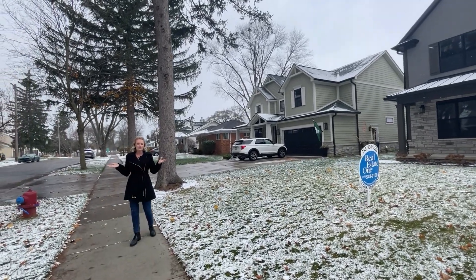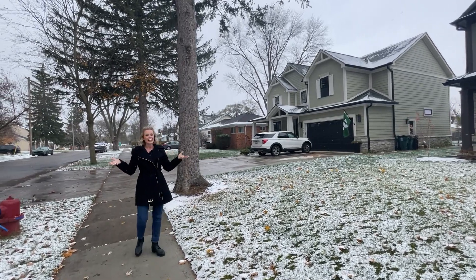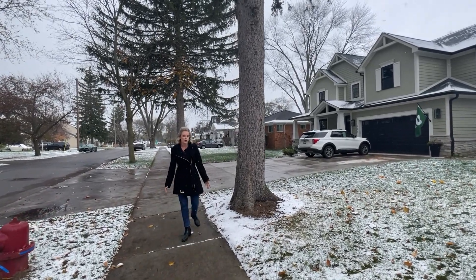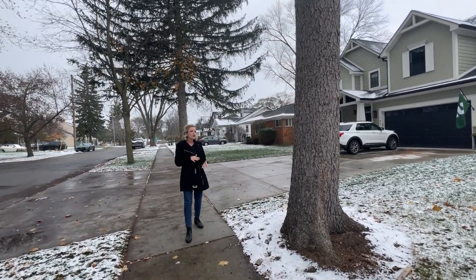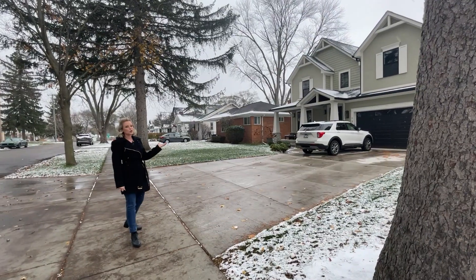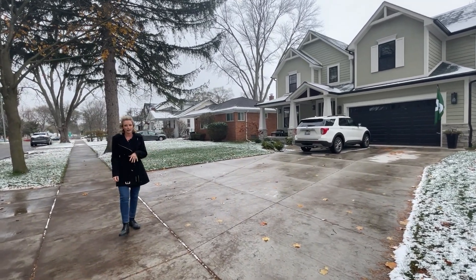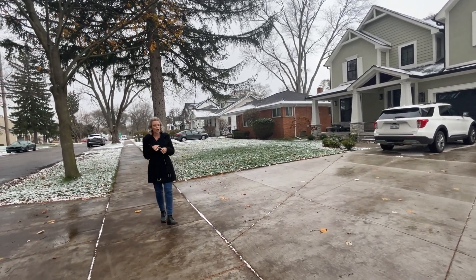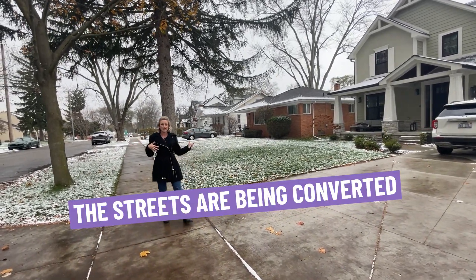A lot of people on the street might get a little annoyed with the construction sometimes, but the good news is it's helping everybody's prices and values go up. When you've got an area as wonderful as Royal Oak — with all the restaurants, shops, activities, and great schools — it's just an area people want to be. A lot of times here in Oakland County, builders will come in and make an offer the seller can't refuse, grab those older homes, knock them down, put up new construction, and the streets are kind of being converted.